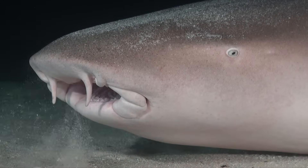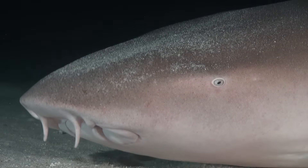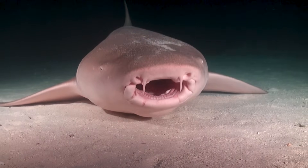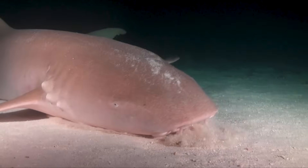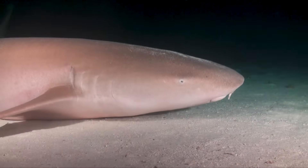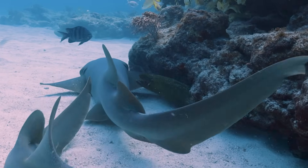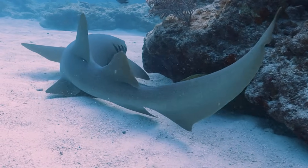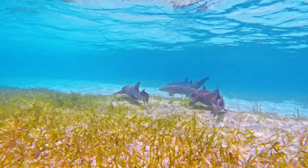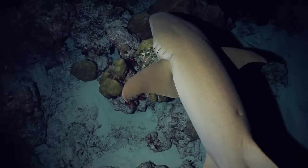They're all mainly bottom-dwellers, and one of the things that gives that away is the little barbels around their mouth, which are feeling through the sediment on the seabed. They're looking for clams and crabs, which they easily crunch through with their broad, short teeth — not razor-sharp, but designed to grip and grind, not tear. They'll also go for things like sea urchins, starfish, some flatfish, and rays that live just below the sand, which they'll probably more easily ambush at night.